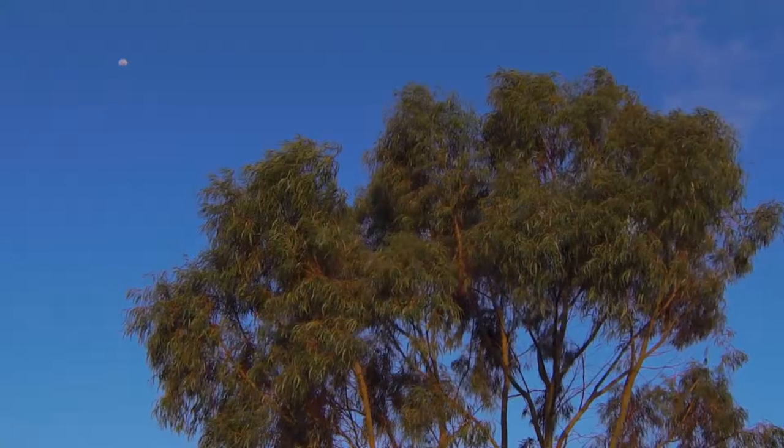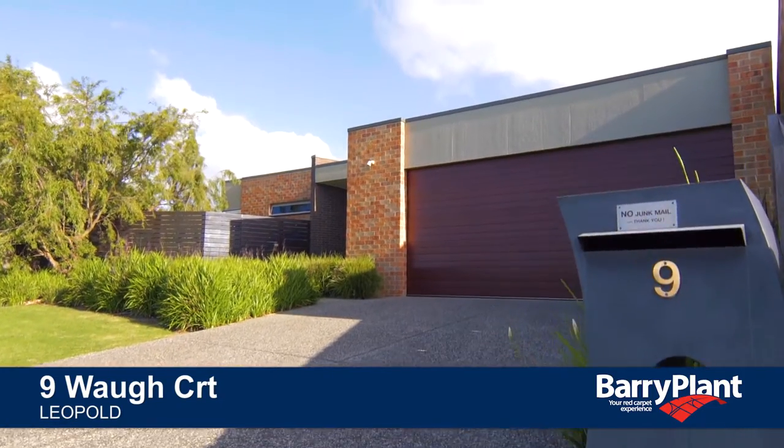Thanks for taking the tour. I really hope to see you at one of my Open for Inspections. I'm Brett Johnston from Barry Plant Real Estate. This is number nine, Warcourt Leopold. I can't wait to see you come through the door.